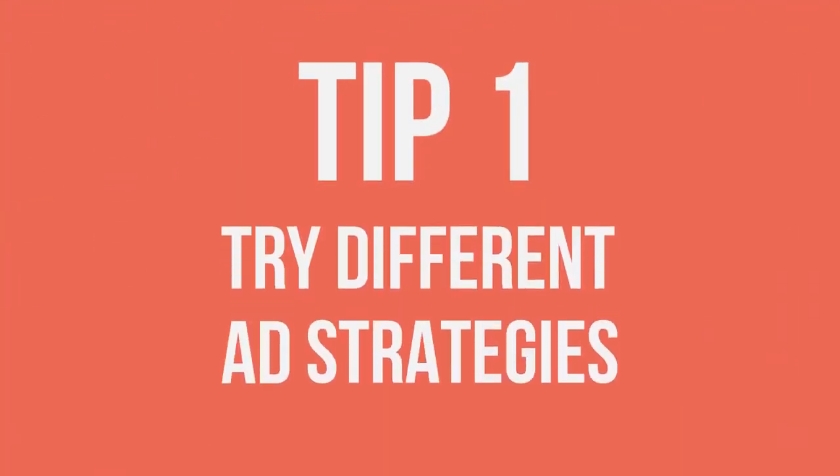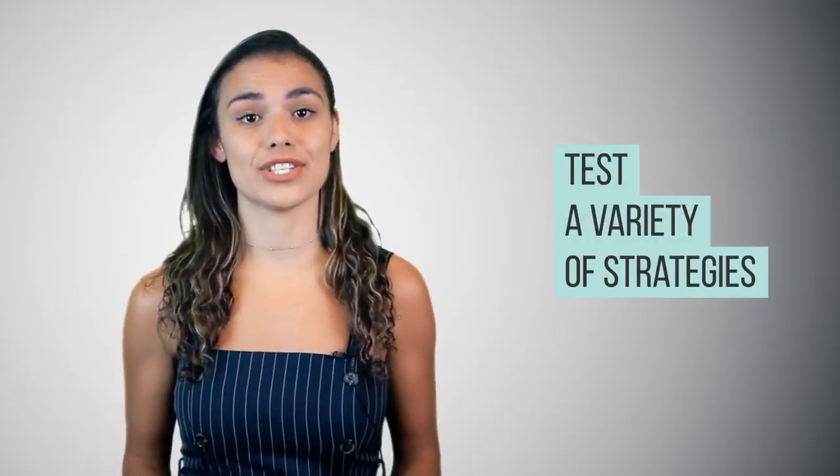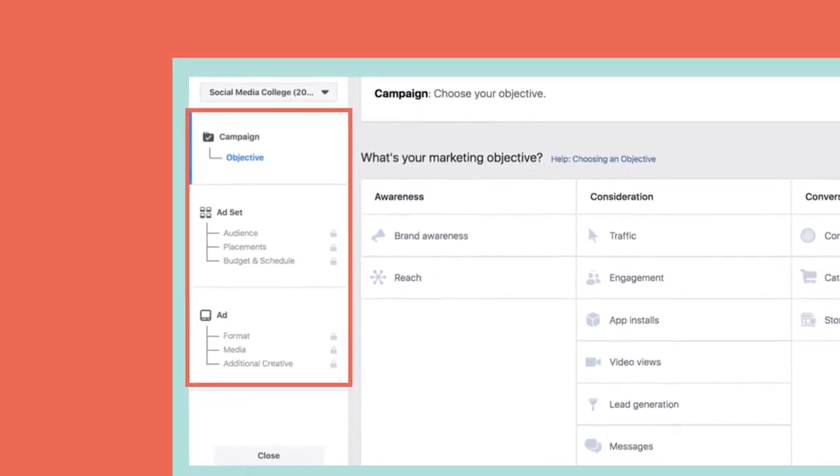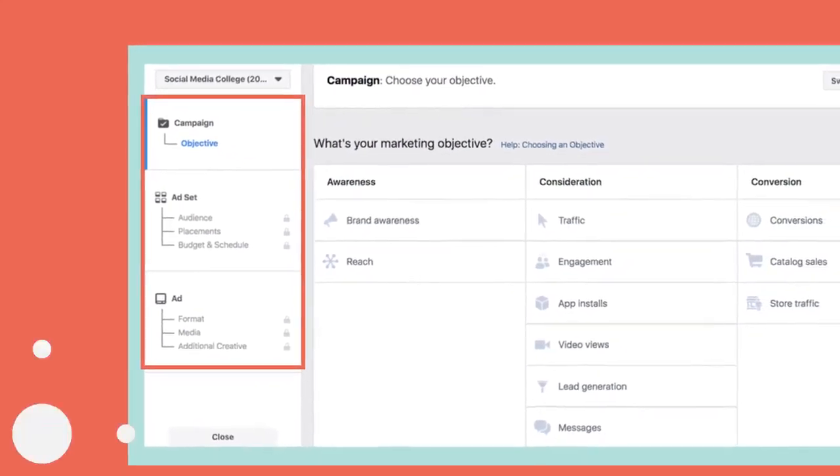Tip 1: Try different ad strategies. To get the most out of your Facebook Ads, you need to test a variety of strategies. This includes the overall campaign strategy you're looking to execute, as well as the ad and ad set level details such as your demographics, images, key messaging and placement.